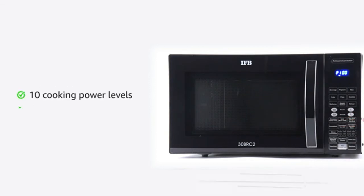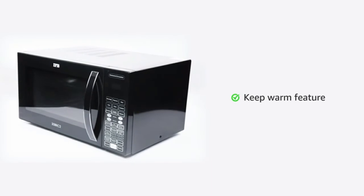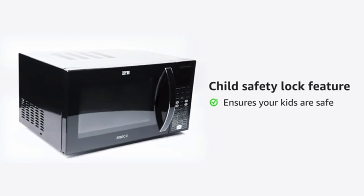The microwave oven is equipped with a rotisserie, which comes in handy while preparing food that needs to be crispy. The keep warm feature keeps your food warm for 90 minutes without overcooking it.